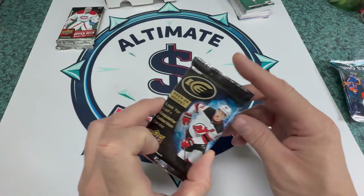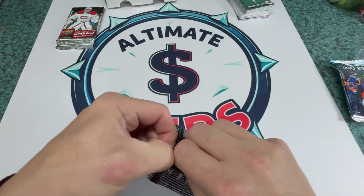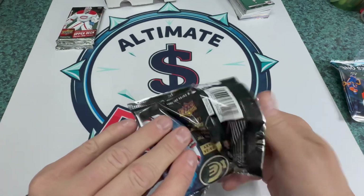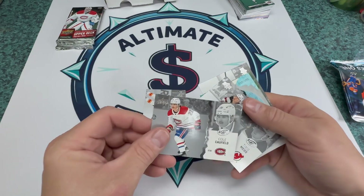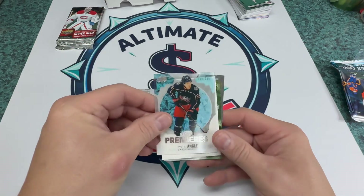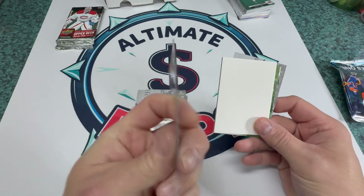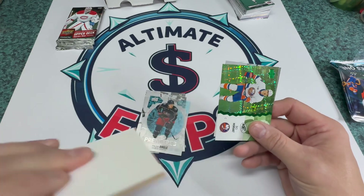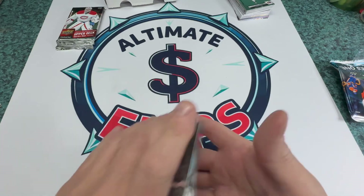Three packs left, let's do the 23-24 Ice — maybe cheap. Wade Coleman, Cole Caufield, Timo Meier with a clear Premiers, Tyler Ennis — and that one is numbered — we've got the filler, bummer. Horvath and Adam Fantilli. All right.